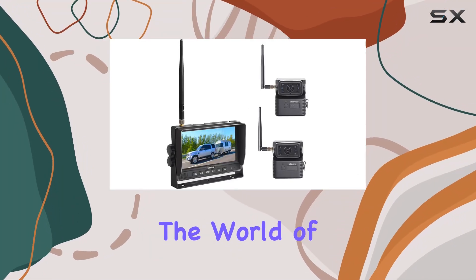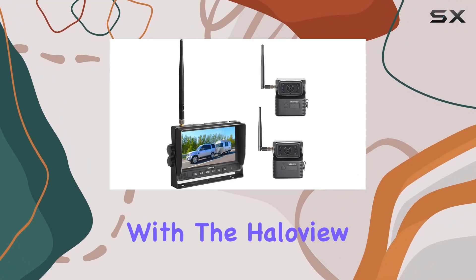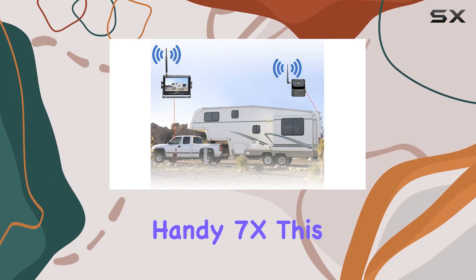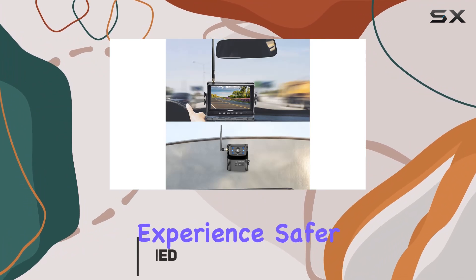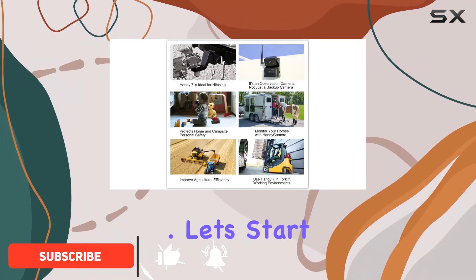Today, we're diving into the world of wireless backup camera systems with the HaloView Handy 7X. This system comes packed with features designed to make your RV, trailer, or pickup driving experience safer and more convenient. Let's start with the basics.